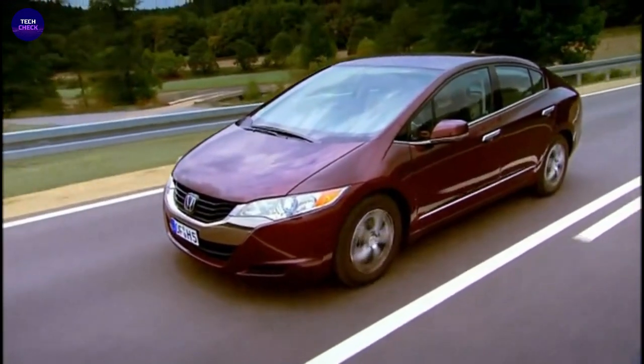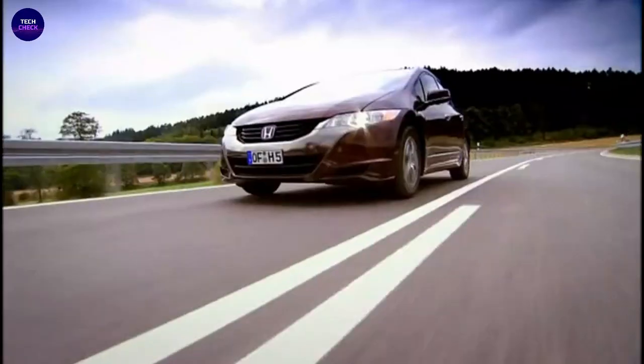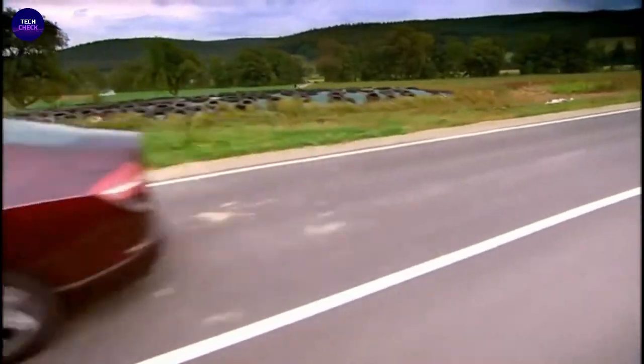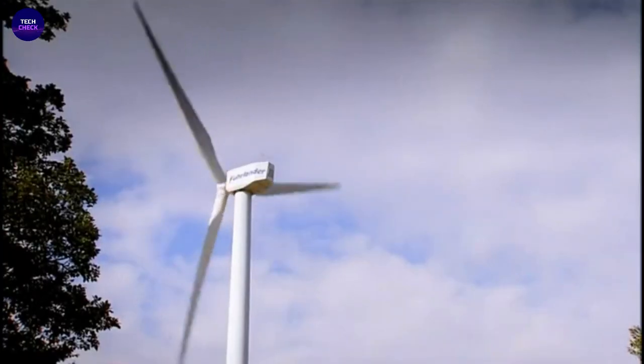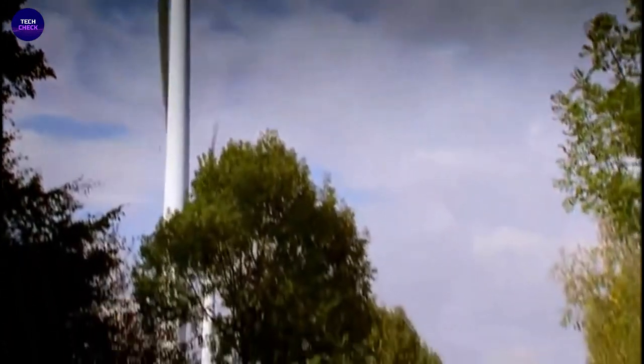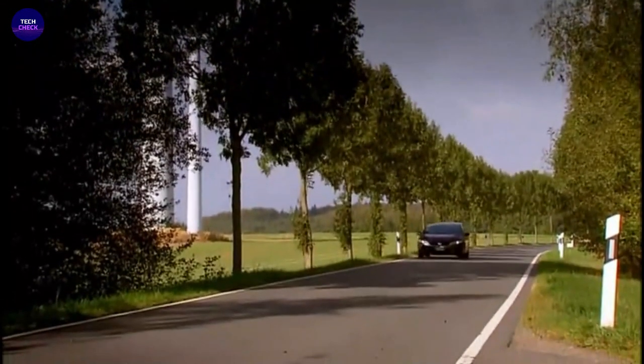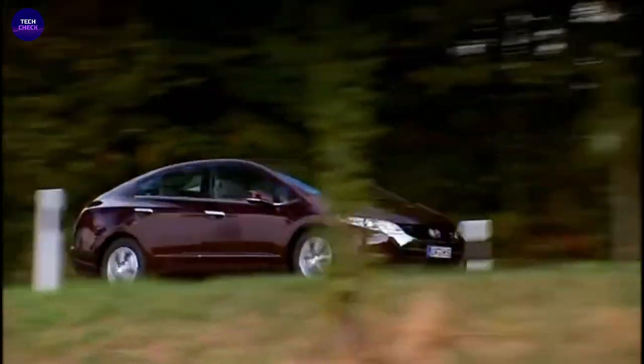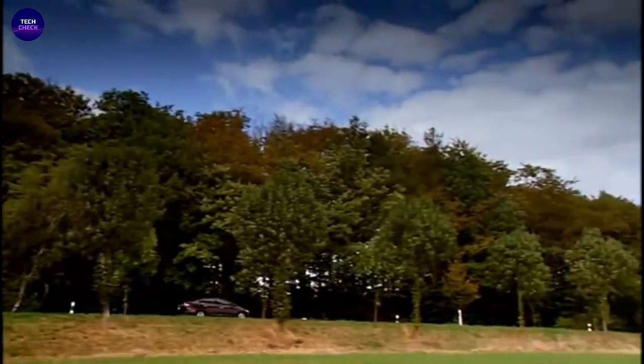The FCX Clarity was produced in Japan at a dedicated fuel cell vehicle assembly line in the Honda Automobile New Model Center. The fuel cell stack itself is produced at Honda Engineering. It is reported that Honda plans to offer hydrogen fuel cell vehicles at costs competitive with gasoline midsize cars by 2020, although its 2005 hand-built predecessor to the Clarity cost about $1 million.